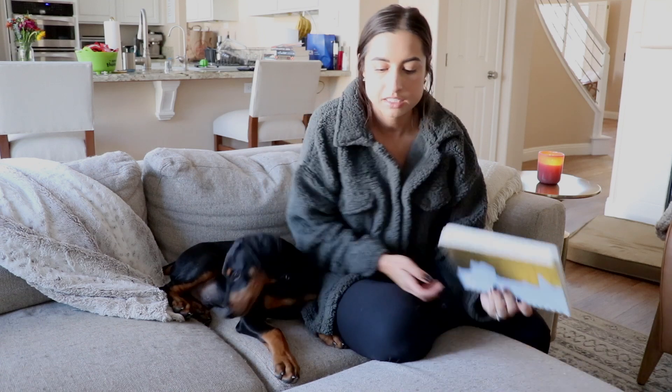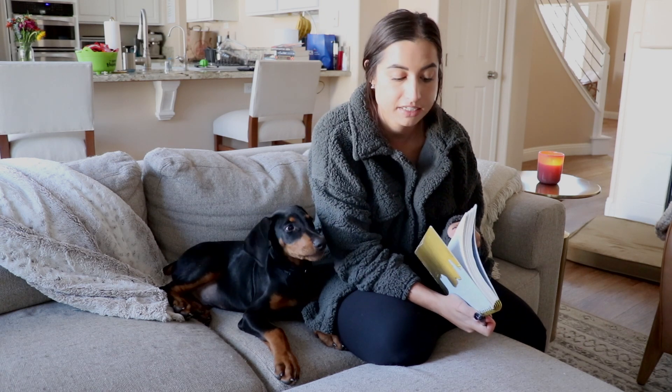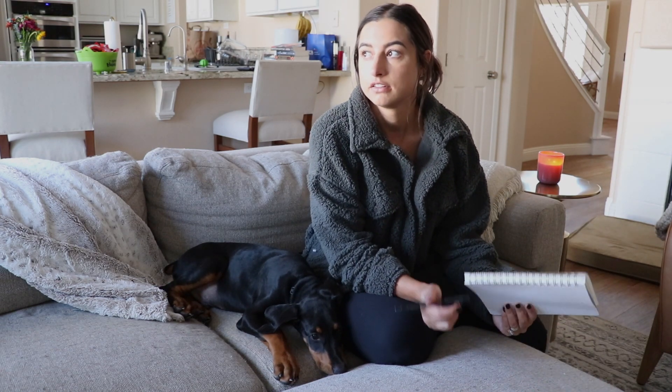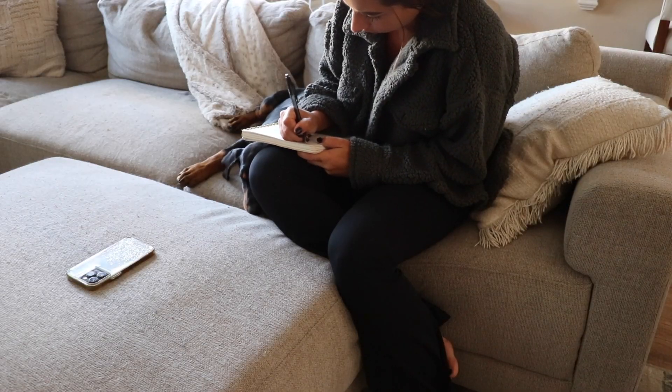About 20 to 30 minutes of journaling — a brain dump for my monthly reset. I typically just write down anything: things I'm grateful for, things I'm frustrated about, things I want to attract into my life, even just recapping what's happened over the last month. Pretty much anything you want. I just like to do a little brain dump to get my mind right, reflect on the previous month, and mentally prepare for the month ahead.